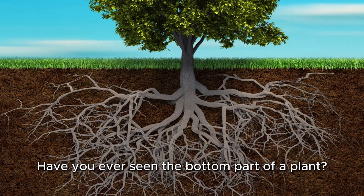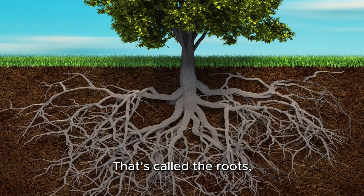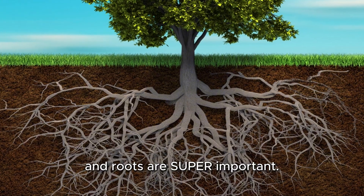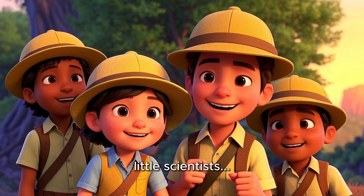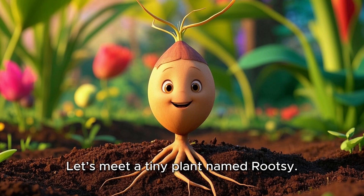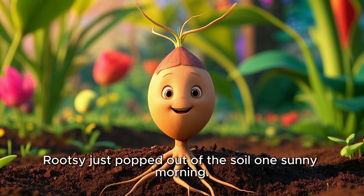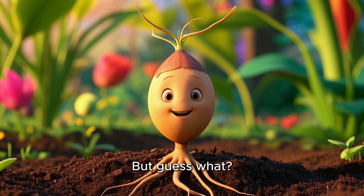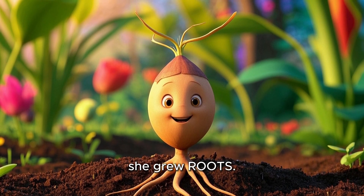Have you ever seen the bottom part of a plant? The part that hides in the soil? That's called the roots, and roots are super important. So grab your explorer hats, little scientists, let's dig in and find out what roots do. Let's meet a tiny plant named Rootsie. Rootsie just popped out of the soil one sunny morning, but before she grew leaves or a stem, she grew roots.